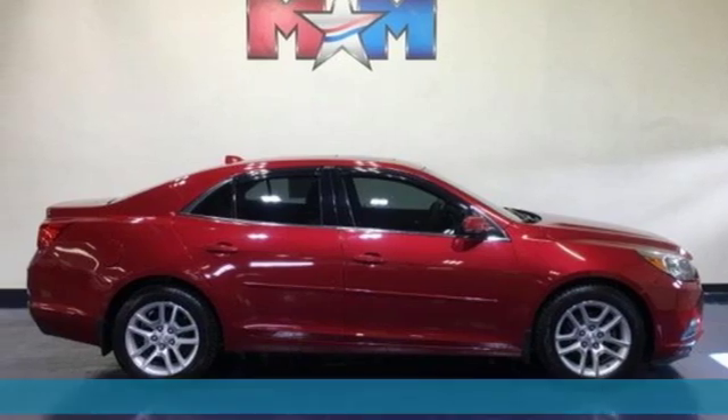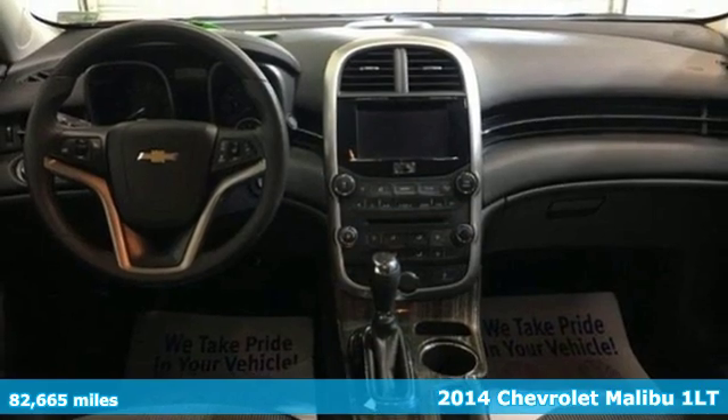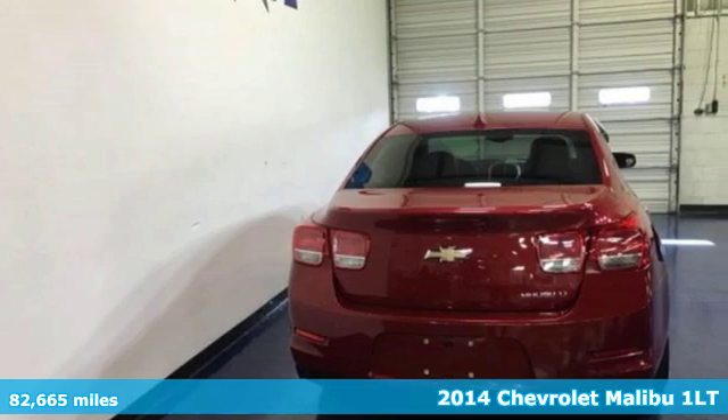Here's a 2014 Chevrolet Malibu. Smart and alluring, it'll impress you with its safety measures, fuel efficiency, and overall performance.